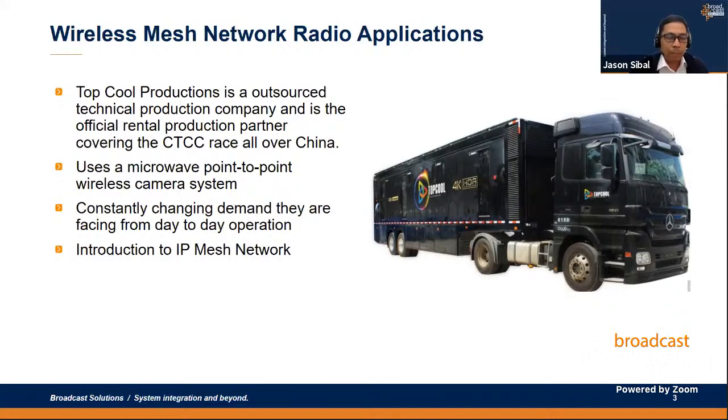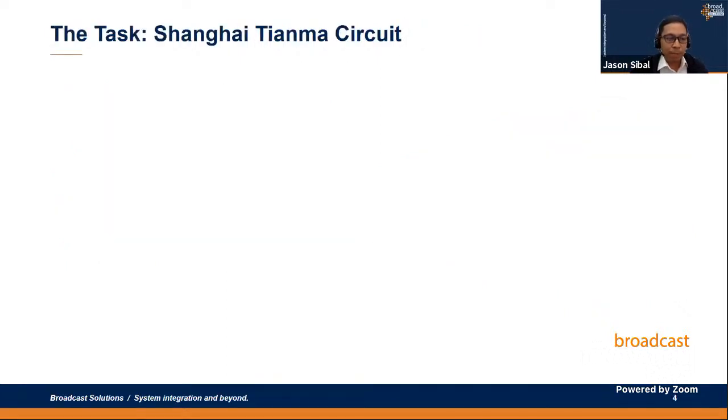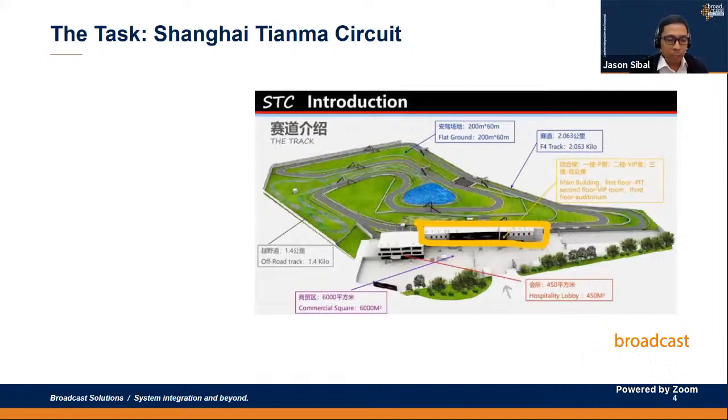Top Cool Production is the outsourced technical production company and the official rental production partner covering the CTCC race all over China. They currently use a wireless camera system still based on point-to-point transmitter/receiver technology, which has a limitation of about 300 meters range line of sight. Because of the nature of the sport, key locations such as the pit stop area, holding area, and pit stop room are critical to cover.